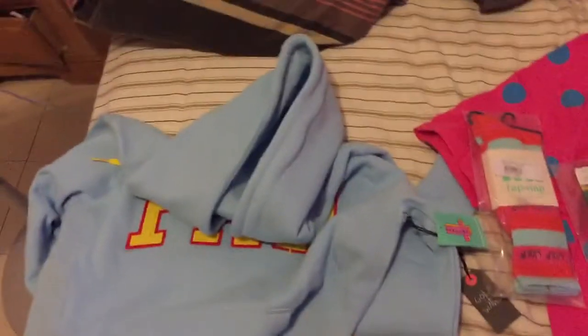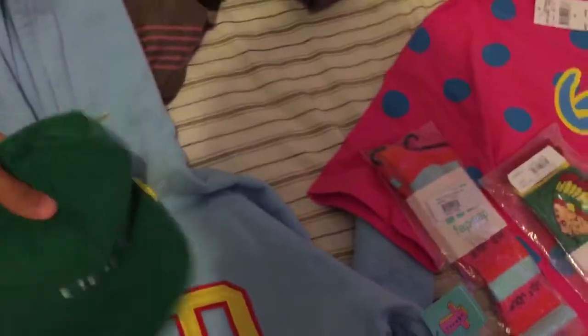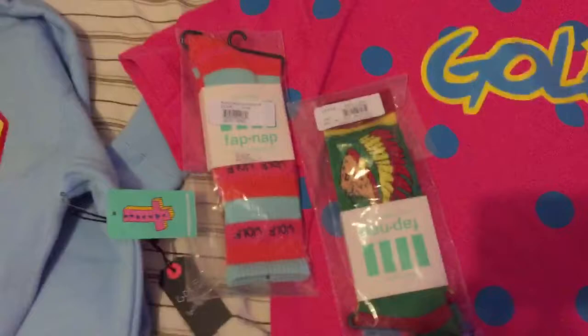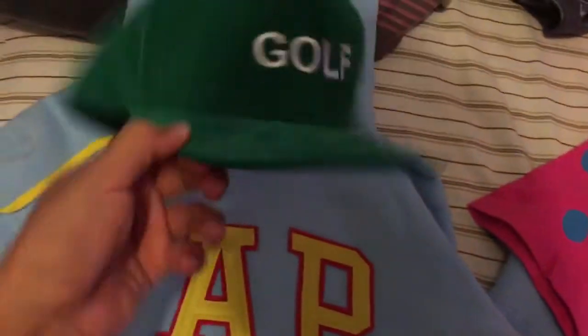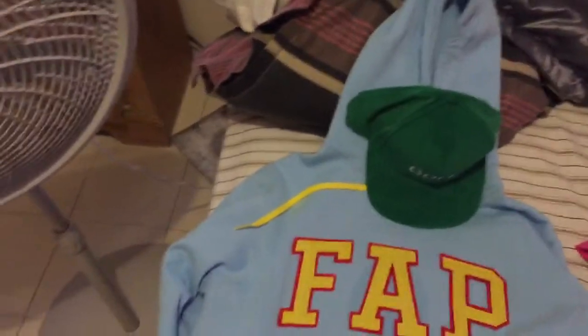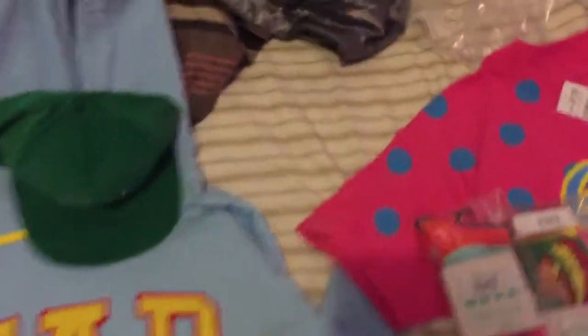This is my third time recording this video. This is a Golf Black Friday pickup haul video. I got a golf shirt, some socks, a Golf kelly green hat, and a FAB hoodie. Third time because I'm apparently stupid and don't know how to work the YouTube capture app. I kept pressing the button like with Snapchat and it was hard to record. Anyways, let's get to it.